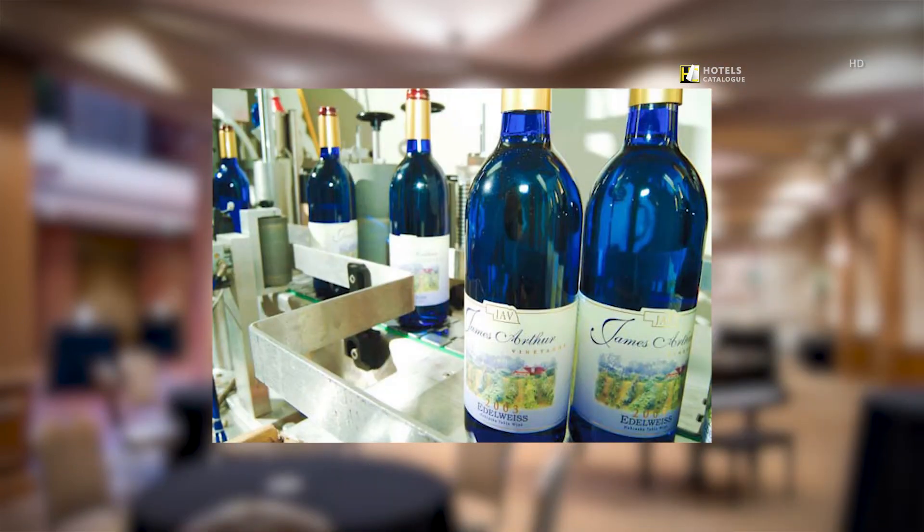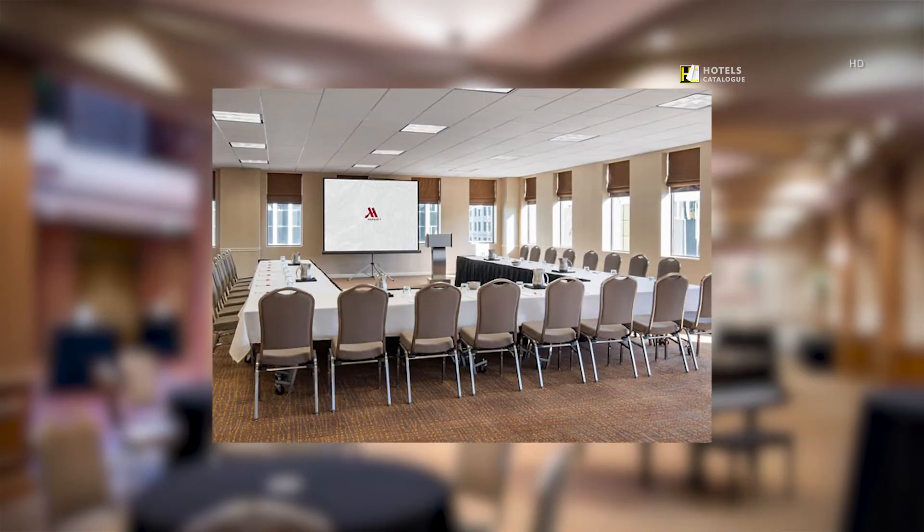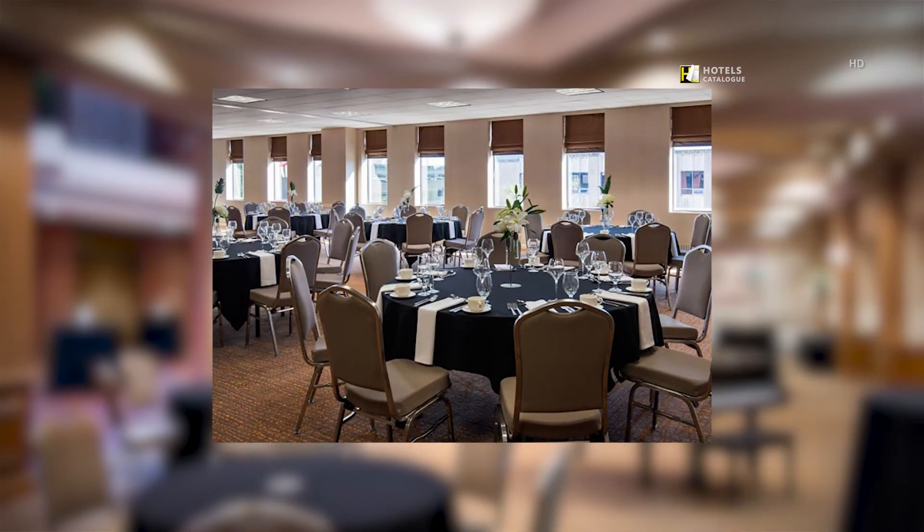Visit one of the many unique Nebraska wineries within minutes of Lincoln. Choose from a dozen golf courses located in and around the area. Our smaller meeting rooms are perfect for small meetings and breakout sessions, providing natural light and a variety of configurations to accommodate your meeting needs.